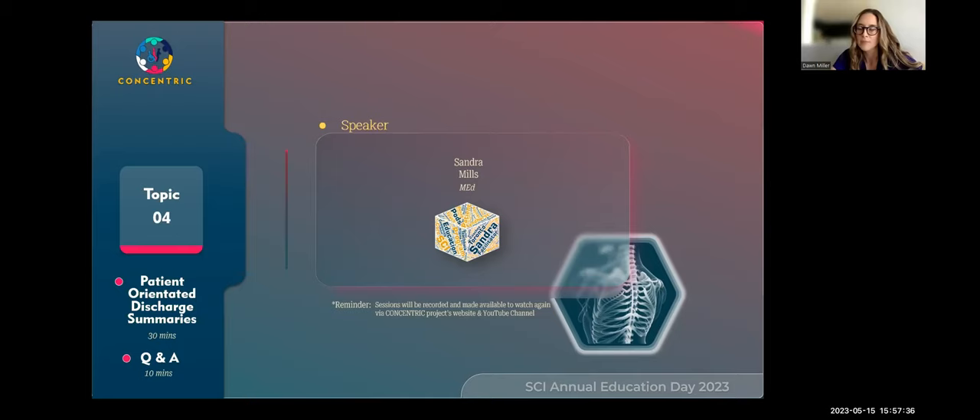Thank you so much — great presentation. As we have a lot of clinicians participating today, I think that's very interesting to all of us. I'm more than happy to take questions. My email is sandra.mills@uhn.ca — by all means send me an email and I'll help wherever I can.